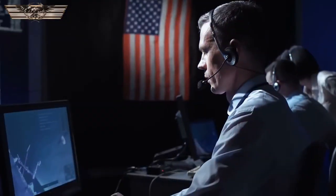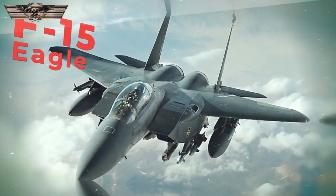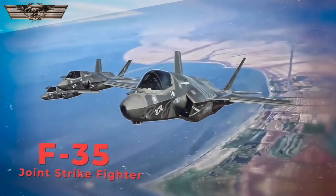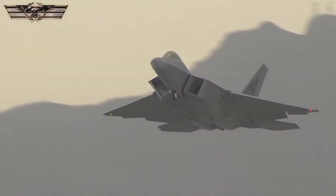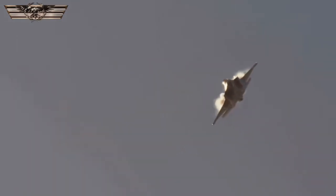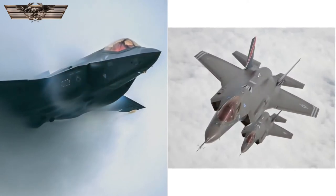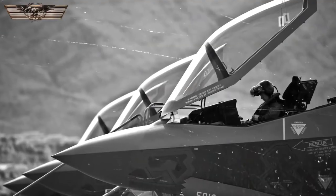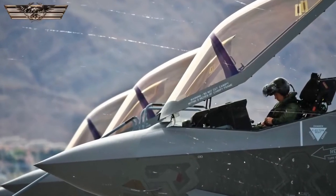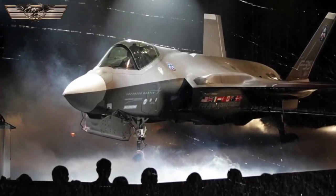It currently operates four fighter types: the F-16 Fighting Falcon, the F-15 Eagle, the F-22 Raptor, and the F-35 Joint Strike Fighter. The first two being 4th and 4-plus generation multirole fighters and the last two being 5th generation stealth fighters. The F-22 Raptor and the F-35 Joint Strike Fighter are hands down the most technologically advanced aircraft in the US Air Force, and maybe in the entire world. They have capabilities that far exceed the 4th generation fighters fielded by most adversaries of the United States.